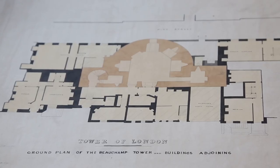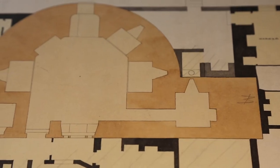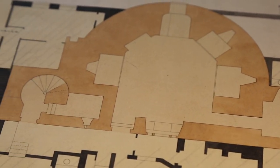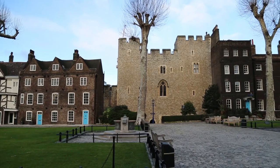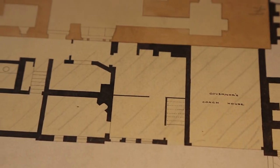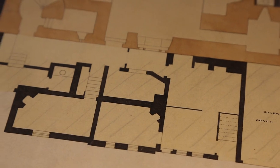This drawing, which was made in 1851, shows the Beecham Tower in plan. You can see the Beecham Tower in the centre of the plan here, coloured in orange. This was a 13th century tower that had been built by King Edward I, but by 1851 it had become quite neglected and several other more modern brick buildings had been built up around its base.